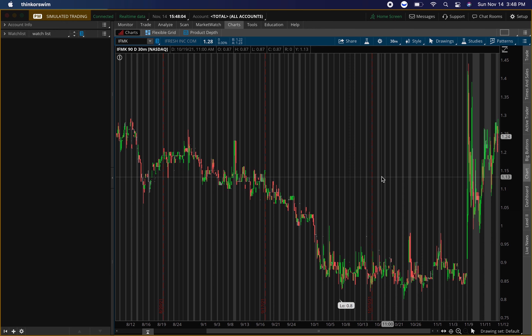Hey guys, it's your boy Will. In this video I'll be talking about four penny stocks that can rocket tomorrow. I'll give you guys key levels on each penny stock — resistance levels I'm looking to sell at, and support levels where I'm looking for price to hold. These are penny stocks so make sure you watch your risk management and don't put too much money in, just in case it pulls back.